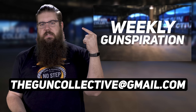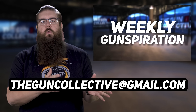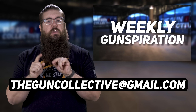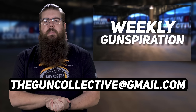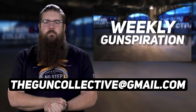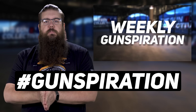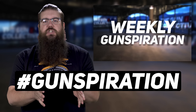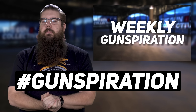Winners, please send us an email to theguncollective at gmail.com with your info so we can get you a prize pack. To submit your own inspirational pictures and be entered to possibly win some GunCon tickets, post them on Instagram or in the Gundamentalist Facebook group with the hashtag TGC Gunspiration, and maybe, just maybe, you can win something next week.